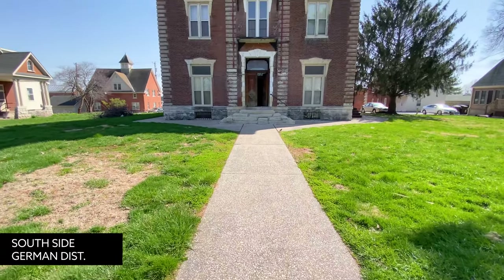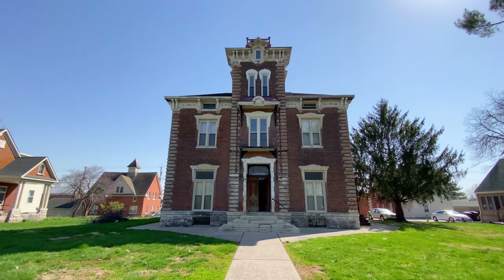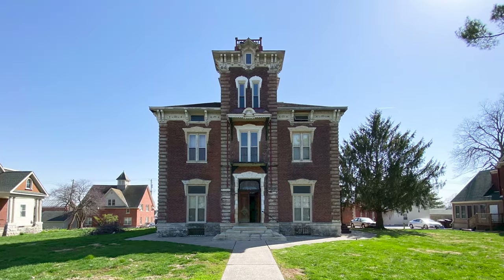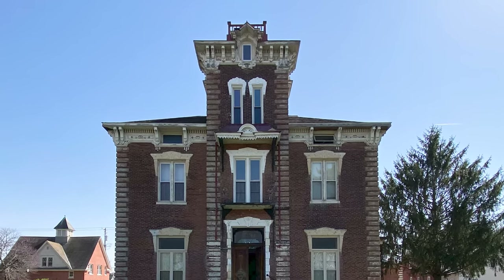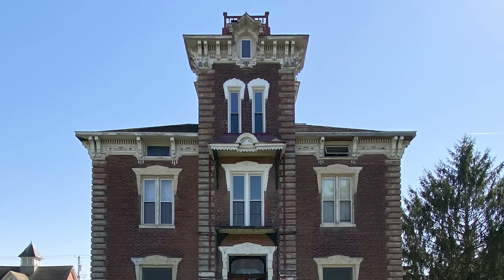This is Cam's favorite house in Quincy, located in the Southside German Historic District at 1118 State Street. It's listed as a commercial building and currently used as apartments, but the history is unknown. My best guess is that it's a Renaissance Revival — if you know anything about its history, leave a comment below for us.